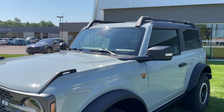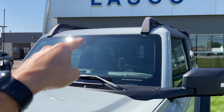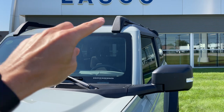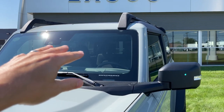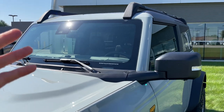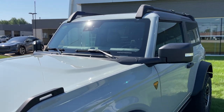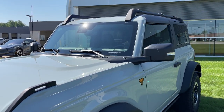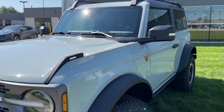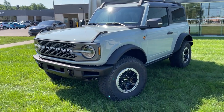Something worth pointing out: if you want the Ford Accessories rigid light bar, based on my research that's actually not compatible with the roof rack, so you'd have to remove the rack first and then put the rigid light bar on. Also, if you don't have the auxiliary switches, you'd essentially have to rewire and add a switch in the vehicle. I've been recommending everyone get the auxiliary switches — it's a very inexpensive add-on.